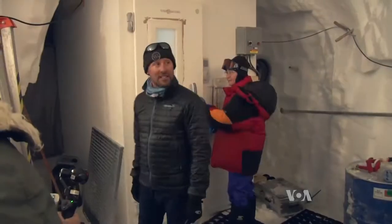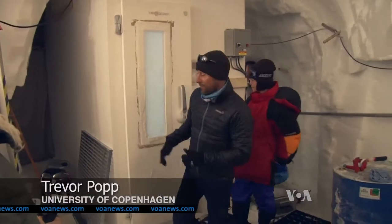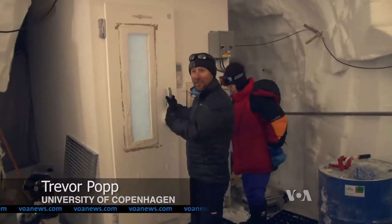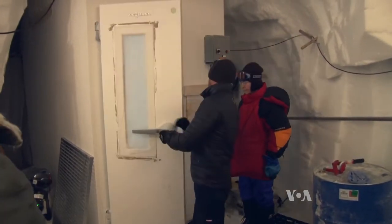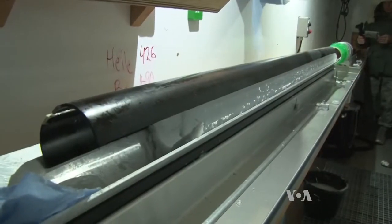Trevor Popp leads the team drilling through 2.5 kilometers of ice. It's minus 28 there — just come in, look to your right, you'll see an ice core. Trapped in these ice cores are tiny bubbles of ancient air that are a record of thousands of years of Earth's climate history.